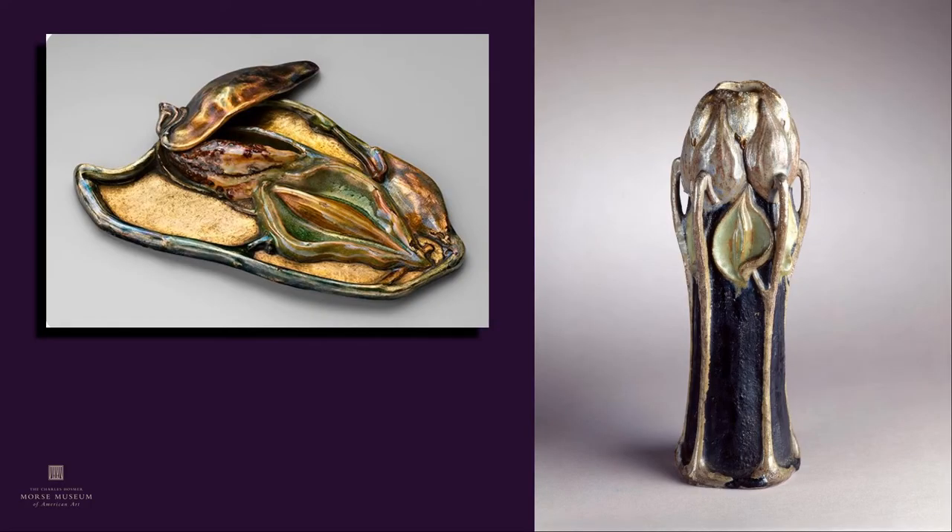Shown here are two pieces associated with Alice Goovey. On the left is an enamel work on display in Gallery 7, and on the right is a piece of pottery in Gallery 9, which is actually signed by Alice Goovey on the base.